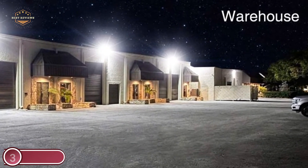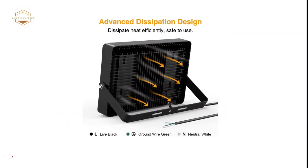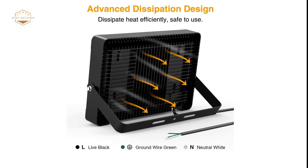These floodlights are suitable for garages, basketball courts, stadiums, warehouses, factories, billboards, playgrounds, parking lots, basements, and other locations that require lighting.